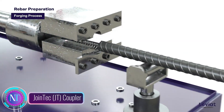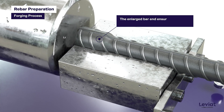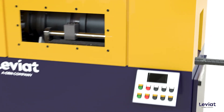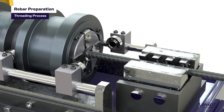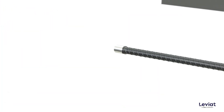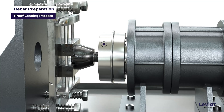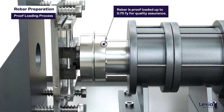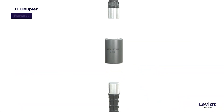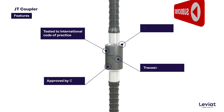In the dynamic world of construction tech, the Leviat Moment Jointech JT Coupler is making waves with its revolutionary rebar splicing system. Unlike traditional methods, this coupler employs a unique parallel threading mechanism, ensuring a robust connection that eliminates the risk of premature failure. The benefits are threefold: it reduces the need for lengthy lap lengths, cutting rebar requirements and costs while minimizing environmental impact, and its streamlined design simplifies installation, saving on labor costs and construction time.